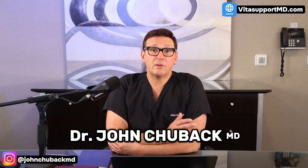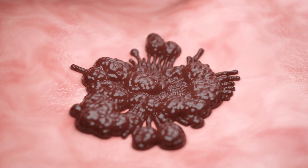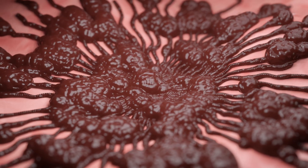So in this episode, we're going to break down what skin cancer really is, the different types you need to know about, and the risk factors that make some people more vulnerable than others. We'll also cover the early warning signs that doctors look for, the best ways to protect yourself, and the treatment available today.